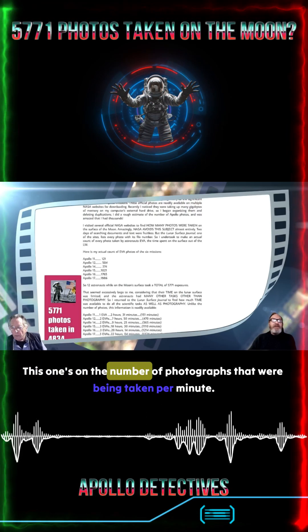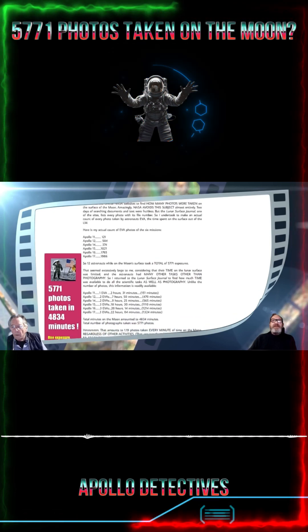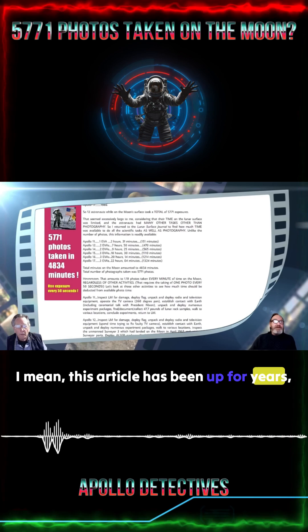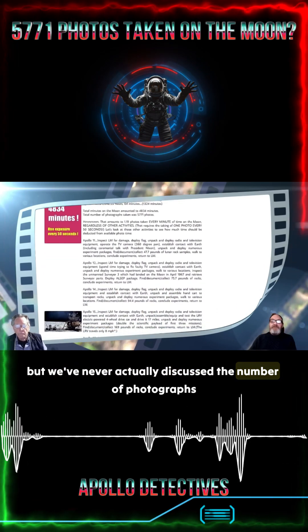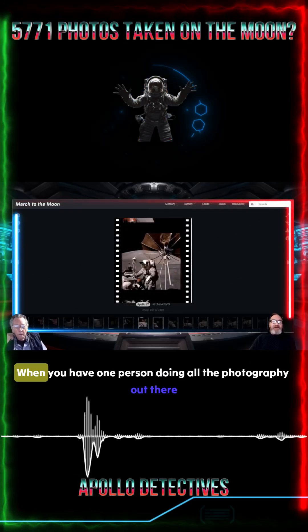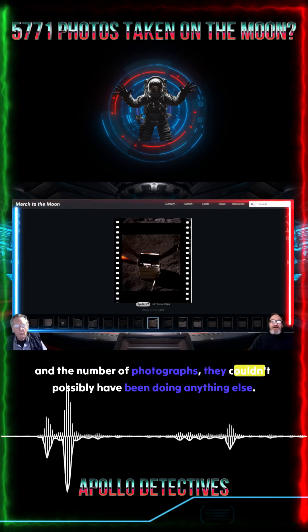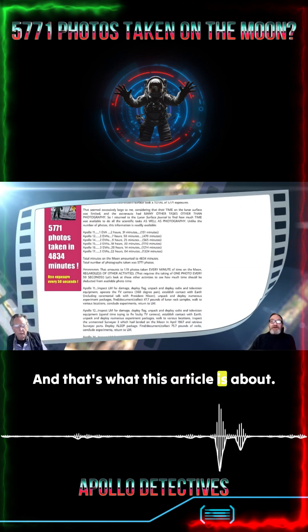This one's on the number of photographs that were being taken per minute. That one hasn't been discussed. This article has been up for years, but we've never actually discussed the number of photographs that were actually taken and how many per minute. When you have one person doing all the photography out there and the number of photographs, they couldn't possibly have been doing anything else. And that's what this article is about.